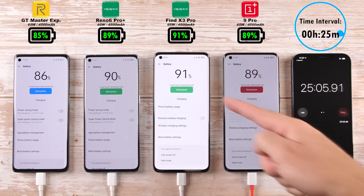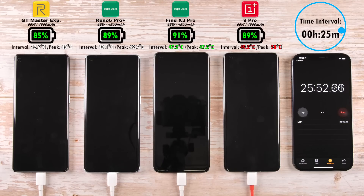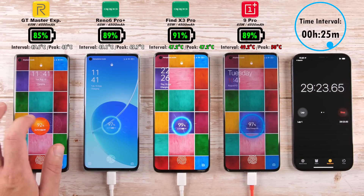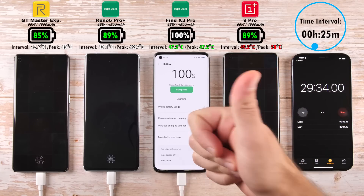After 25 minutes: 91% on the Find X3 Pro, 89% on the Reno6 Pro Plus, 89% matching that for the OnePlus 9 Pro, and 85% on the Realme GT Master Explorer Edition. Then after 29 minutes, the Oppo Find X3 Pro takes the lead, completing 0-to-100% in just 29 minutes — absolutely incredible.